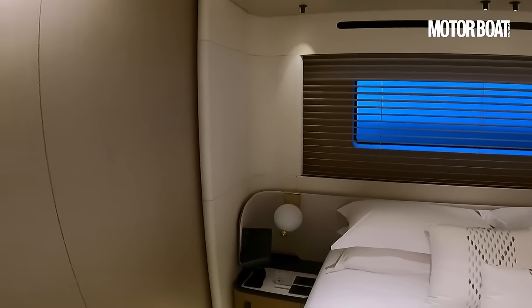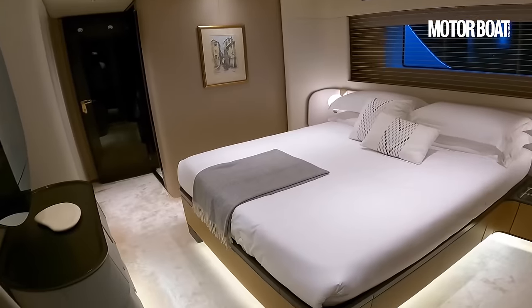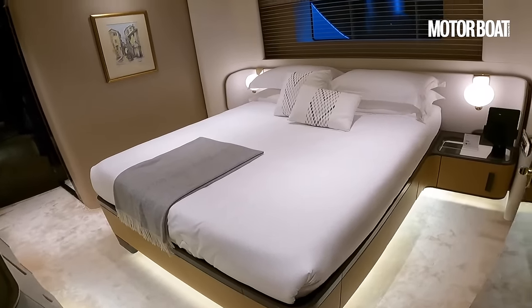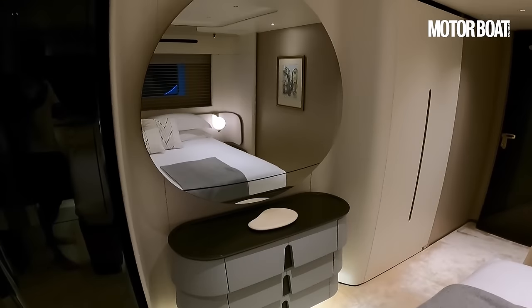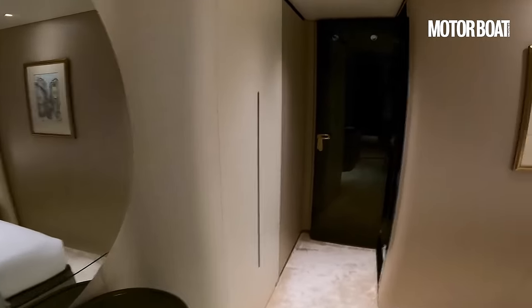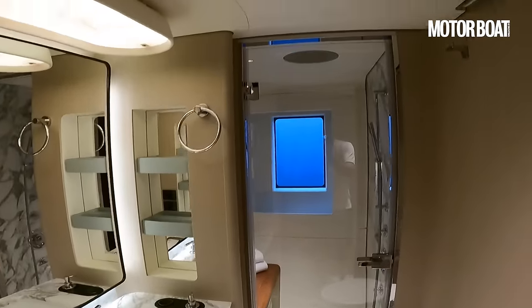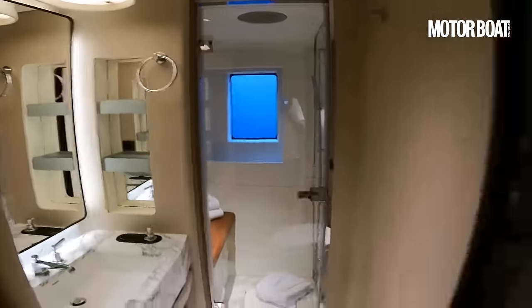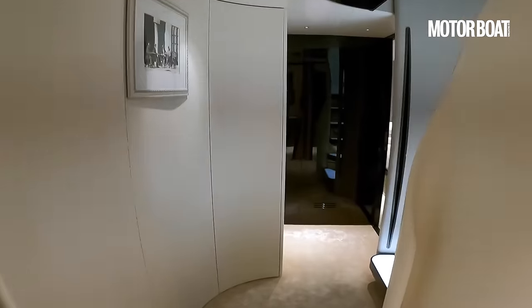Lovely marble sinks, a big shower with a teak seat and an overhead rain shower. Good-size hull window. Lots of curves everywhere — the bedhead and the bulkhead in really high-contrast wood. The cabin matching on this side is very similar in dimensions and style, even with that same big egg-shaped mirror and beehive-style drawers. Again, ensuite — exactly the same. Very nice and calm down here, air conditioning humming away.